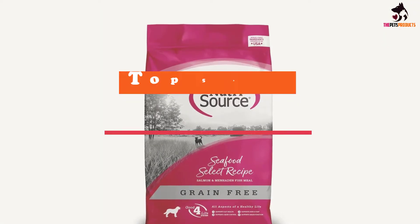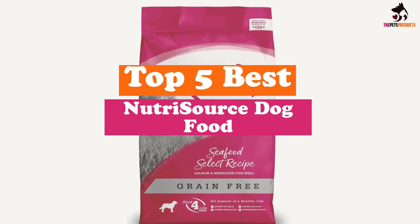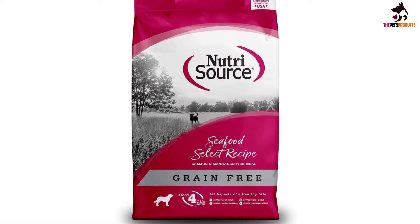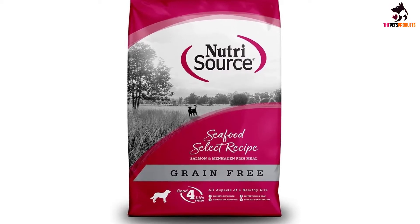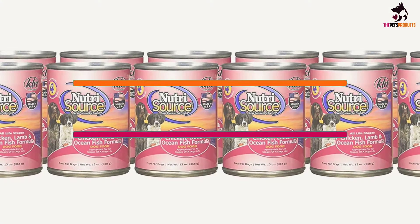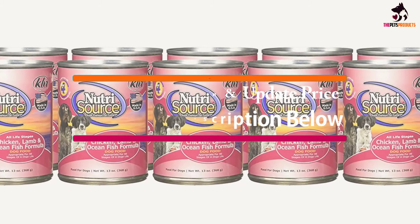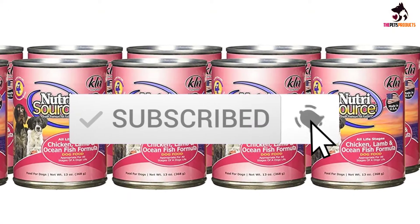Hey guys, in this video we're gonna be checking out the top 5 best Nutrisource dog foods that are available on the market for their true quality. I made this list based on my personal opinion and hours of research, and have listed them based on popularity, quality, price, durability, user opinions and more. If you want to see more information and the updated price, you can check out the description below, and also make sure to subscribe for more reviews. Let's get started.